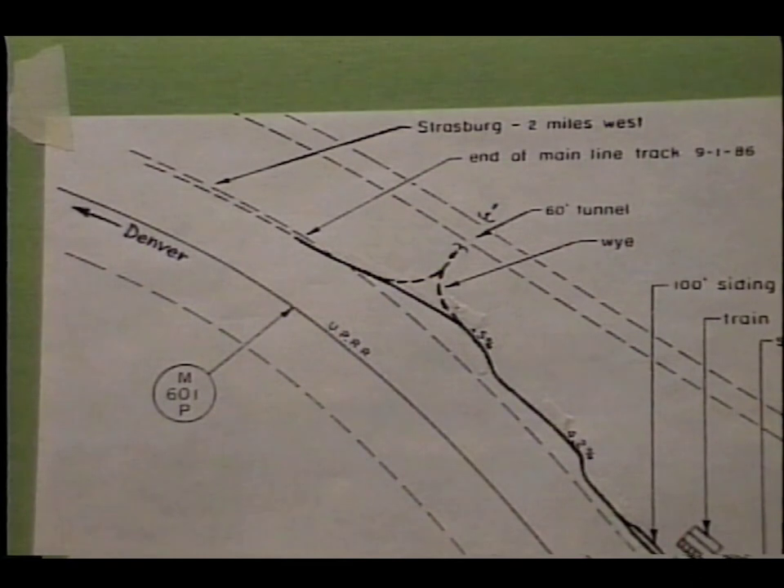In 1980, the Urichs and their in-laws, the Thanes, along with several other interested people, started surveying and grading for a new 15-inch gauge railroad on the Thane property. The goal was and is to build this railroad parallel to the UP Railroad on the north side of their right of way.